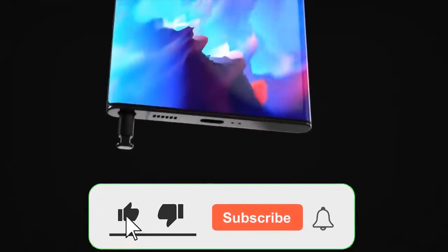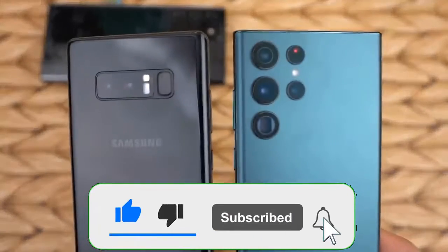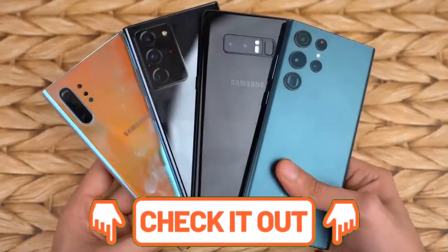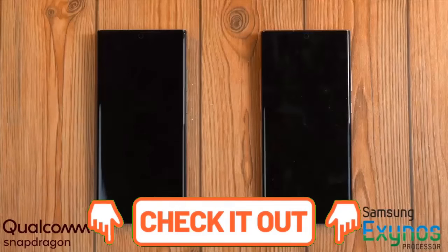When it arrives, the Galaxy S23 will have some big shoes to fill, but we are confident that Samsung can pull it off with its new flagship phones.